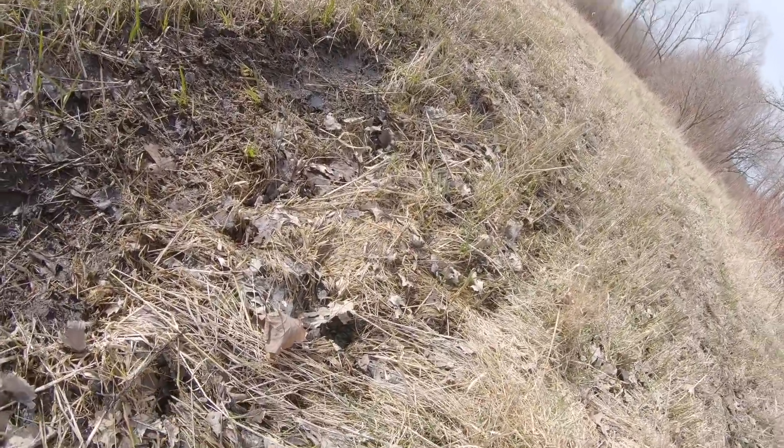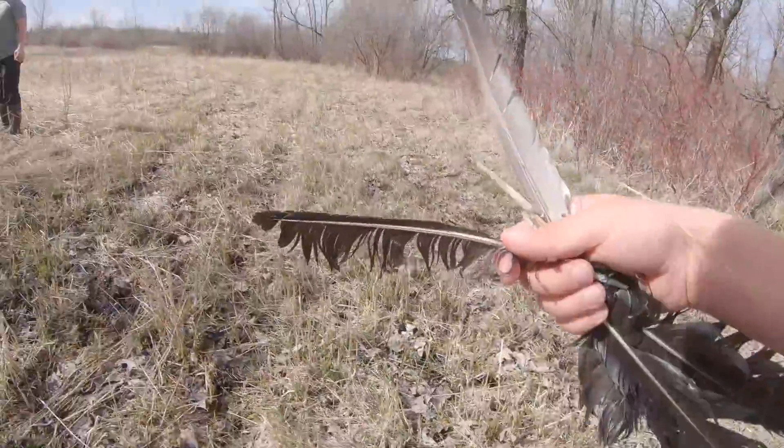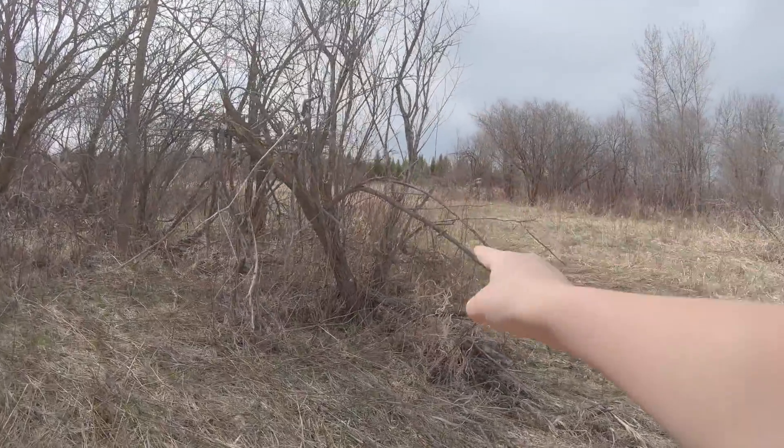Dad, look what I found. Did you not see these? No, I wasn't coming. Show the camera. What did you find, Tristan? Turkey feathers! Turkey feathers! I thought we should go over there. You want to check that out over there? Yeah.